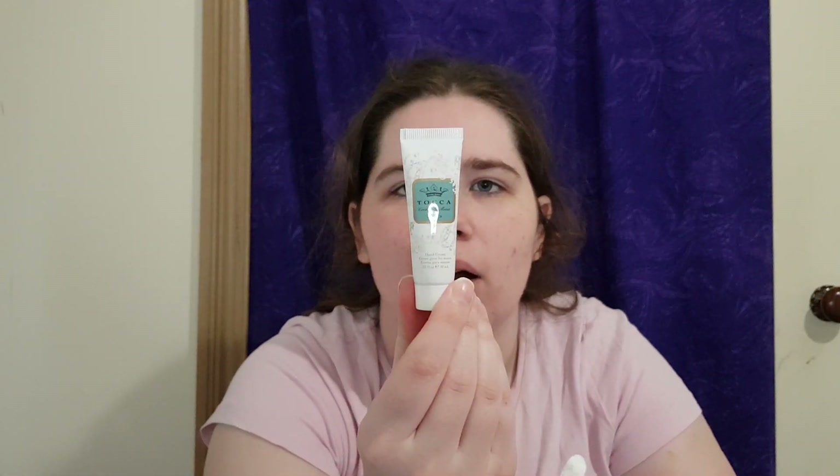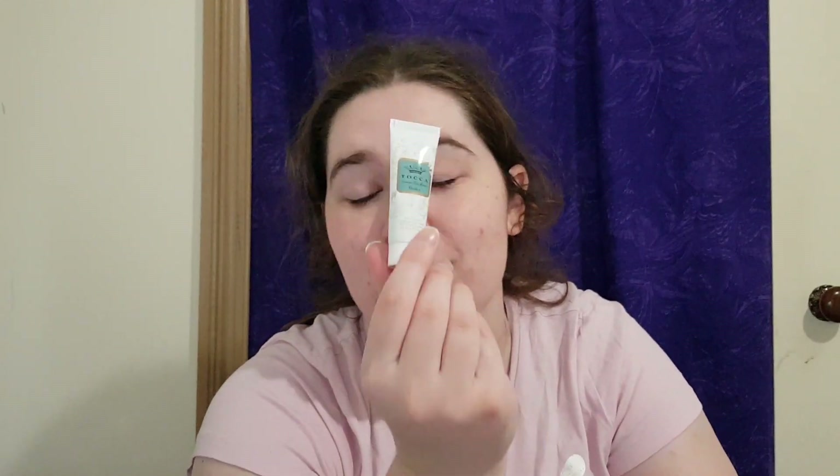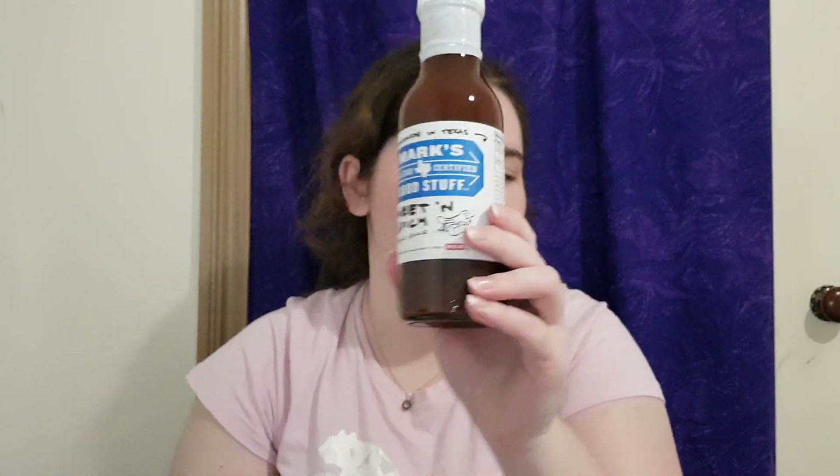Tocca hand cream in Bianca — I have a Tocca mini set of perfumes that I bought and I love Tocca scents, so she must have watched one of my videos and remembered, or it was just luck. I think they're some of the best on the market. And the last item: Mark's Good Stuff sweet and spicy barbecue sauce, handmade in Texas. There's Mark's sauce!